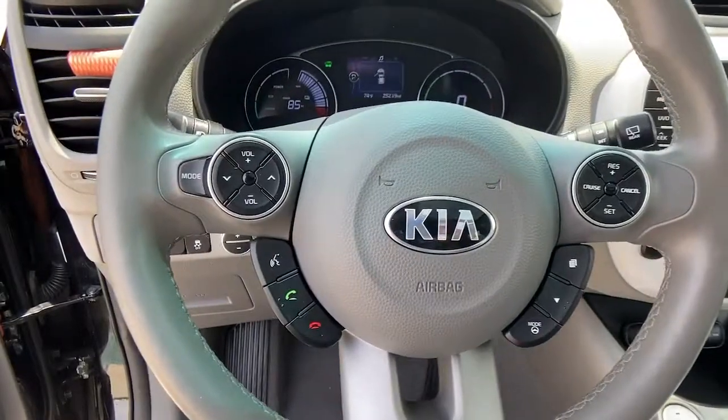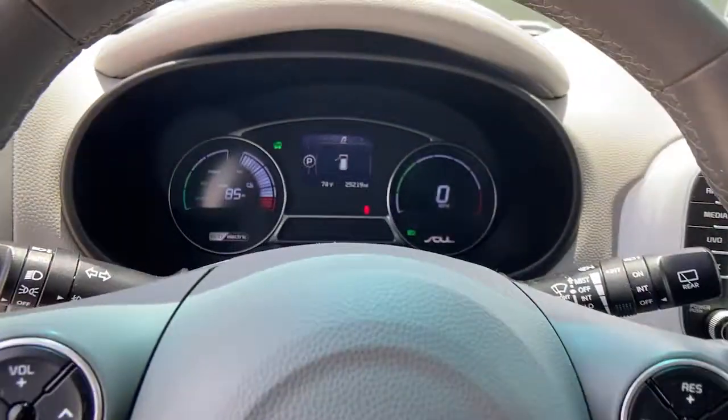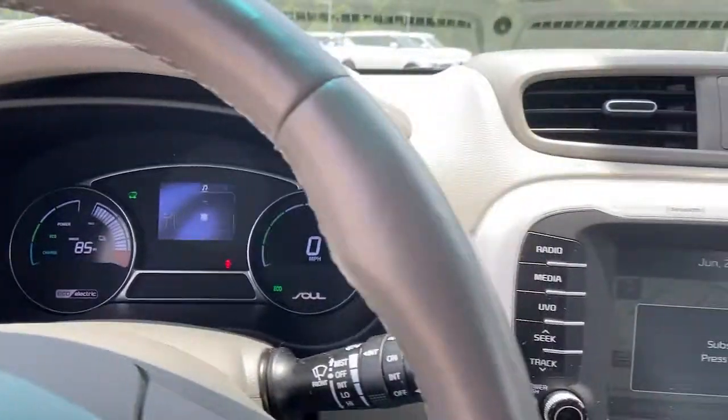Be who you are in this free-thinking Soul EV. Treat yourself to a test drive today. Our staff will toss you the keys and give you an outstanding customer experience.